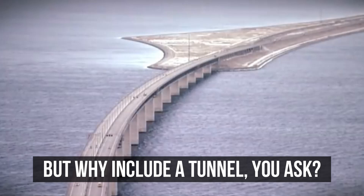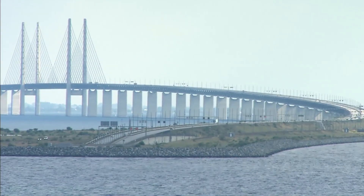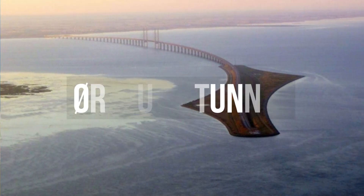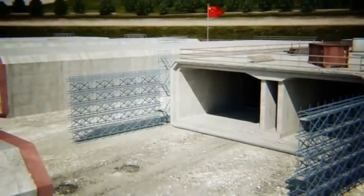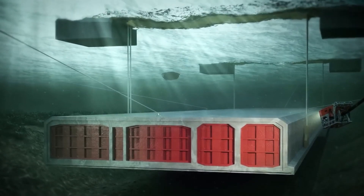But why include a tunnel? The team couldn't make the entire span a bridge without blocking flight paths near Copenhagen's airport. The solution: submerge part of the structure underwater. This is where the tunnel section of the project, called the Øresund Tunnel, comes into play. Engineers had to precast 20 massive concrete sections of the tunnel, each weighing 55,000 tons, and carefully place them on the seabed like an enormous underwater jigsaw puzzle. It was a delicate operation — one mistake and the entire tunnel could be compromised.